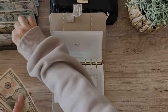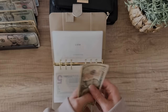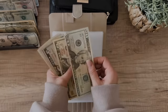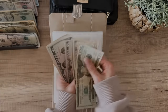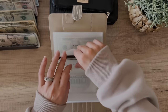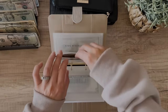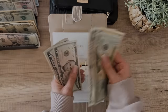Each of the kids gets a $5 this week. Liam now has $30 in his envelope. Eli has $55 after getting his five — he's rolling in the dough. Rowan also gets five, so now she has $45. And Bristol gets her five as well, bringing her to $55.